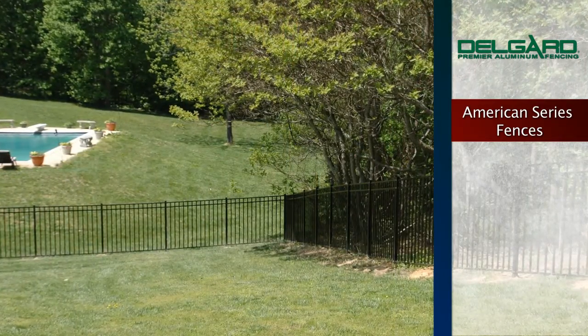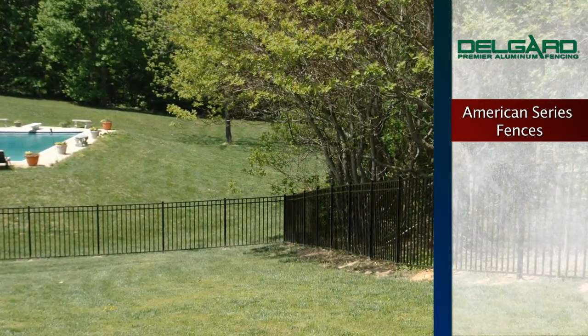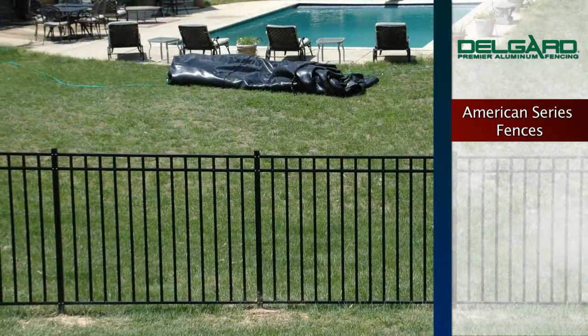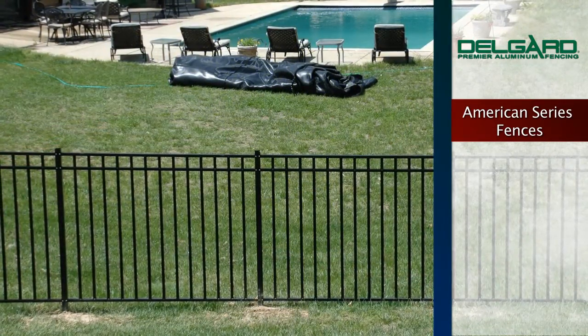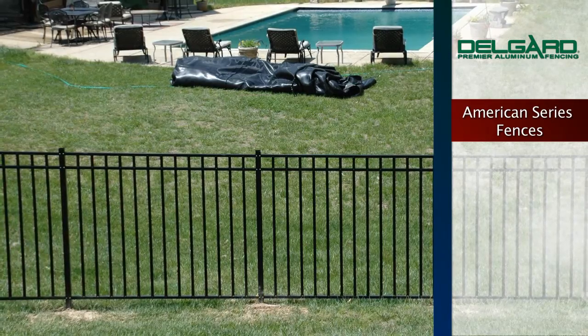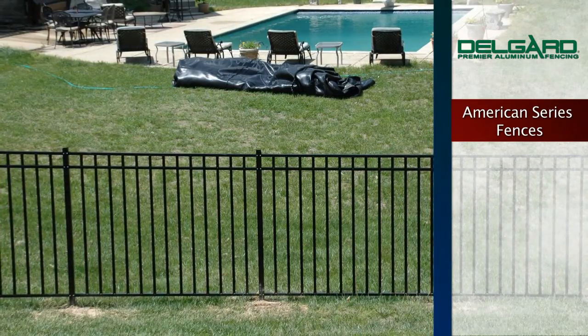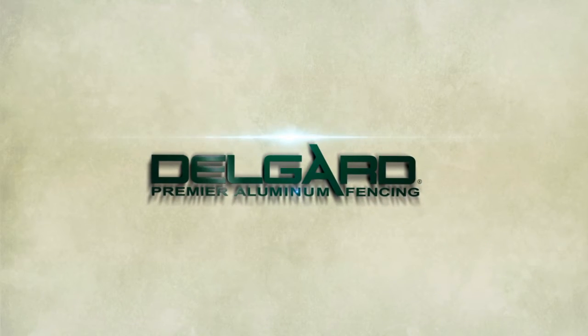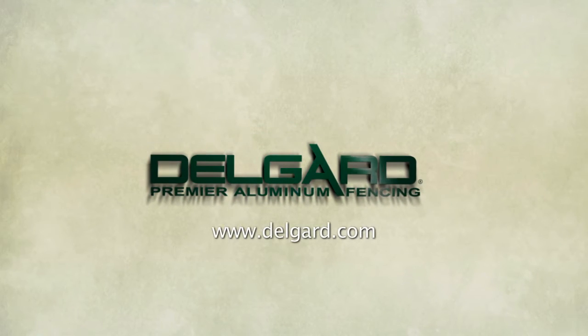DelGuard Premier Aluminum Fencing — your provider of elegant and stately accents to any home, offering the traditional beauty of wrought iron fences without the costly and time-consuming maintenance required of other fence systems. For more information on DelGuard American Series Fencing, please visit our website at DelGuard.com or contact your local installer.